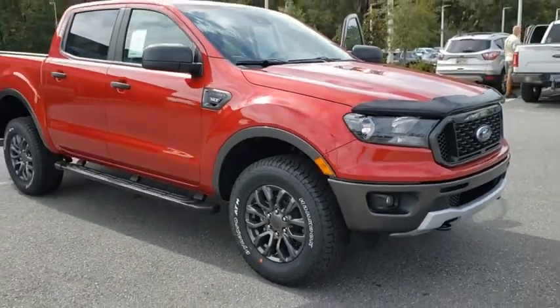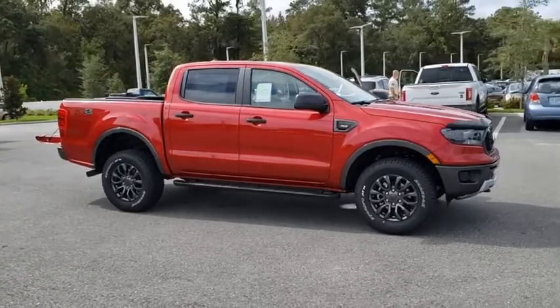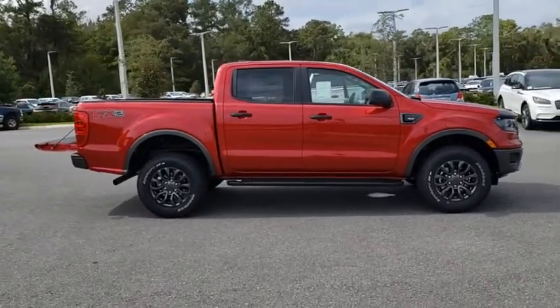We are pleased to show you the 2020 Ford Ranger. Tough inside and out, Ranger proves its mettle. Here are some of this vehicle's great options.